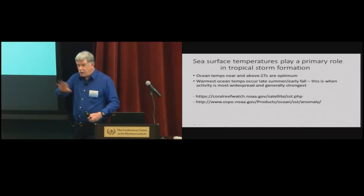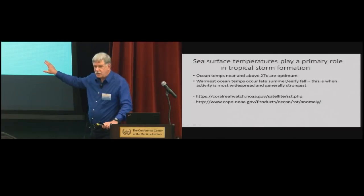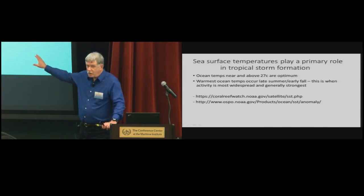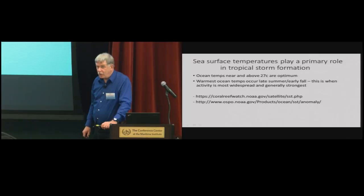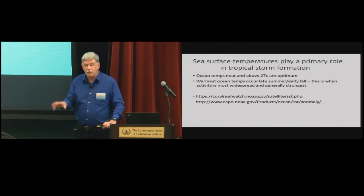Sea surface temperature plays a gigantic role in tropical storm development, and there are many spots where you can find SST data. If you're cruising in the South Pacific or the Caribbean, watch the water temperatures. Keep in mind that the warmest ocean temperatures always occur late in the summer and very early in the fall - that's why that's when the most activity occurs in whatever ocean you're in. If you're going to cruise in the Caribbean and want to do it in the summertime, do it in June - don't do it in September.